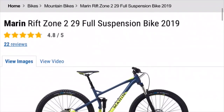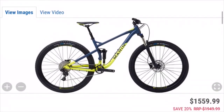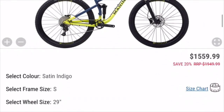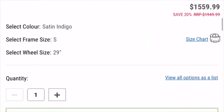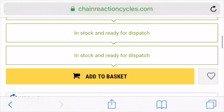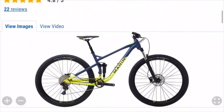For the next bike on our list we have the Marin Rift Zone. This is a 29 inch bike, so it might be a little bit better for XC. It also looks like it has a little bit shorter travel, so this would be a great XC bike for a beginner. It has a price tag of about $1600, and it has really good reviews, so I would definitely recommend this one.